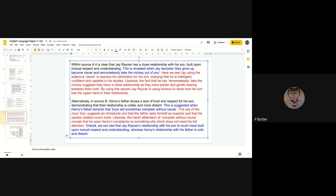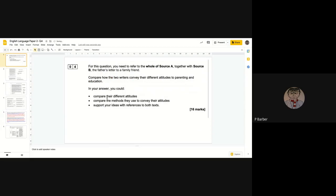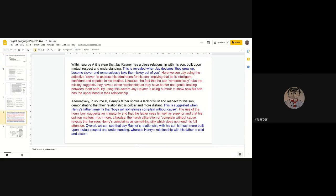To wrap up, overall we can see that Jay Rayner's relationship with his son is much more built on mutual respect and understanding, whereas Henry's relationship with his father is cold and distant. Ideally with 25 minutes you're looking at three comparisons. Look back at the question bullet points: make sure comparisons are there, make sure you're including the methods and language devices being used, and make sure you are using references from both texts.